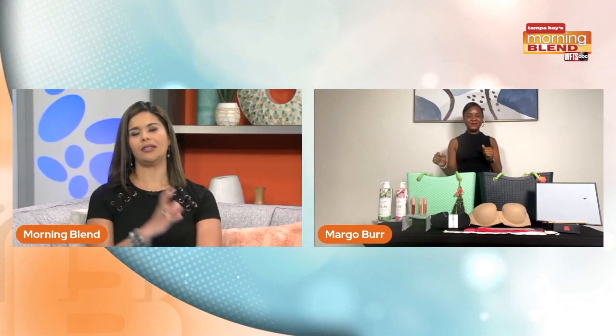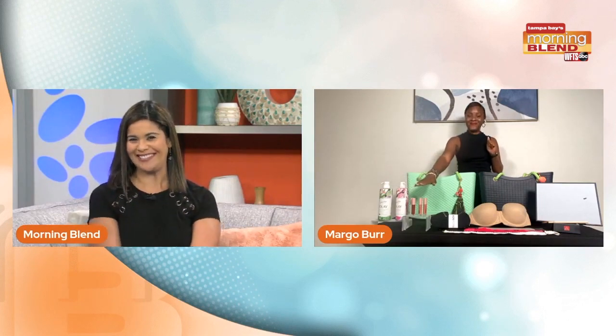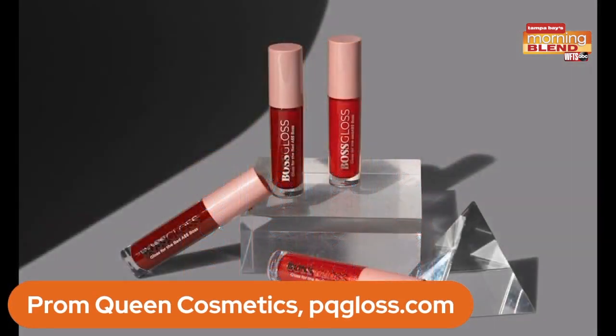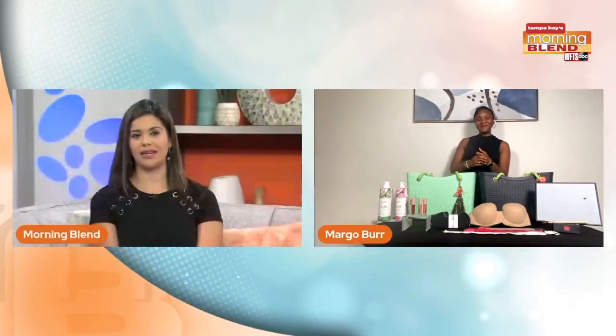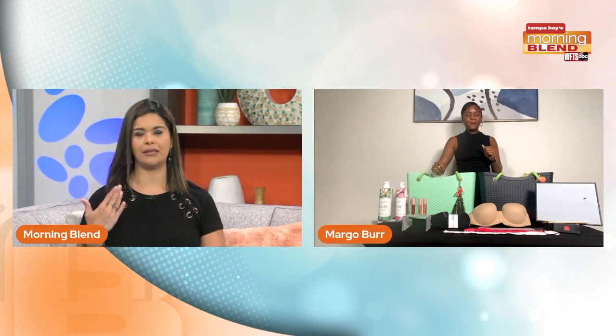Let's talk a little bit about lips. What do you have for us? We have our Boss Gloss that retails for $15, and you can get it from PQgloss.com. Now these offer 14 different shades of lip gloss color. They're nonsticky with a luxurious shimmer and shine, and it also moisturizes the lips, which is very important. These are great for moms and career-driven women who want to keep their lips looking great on TV.